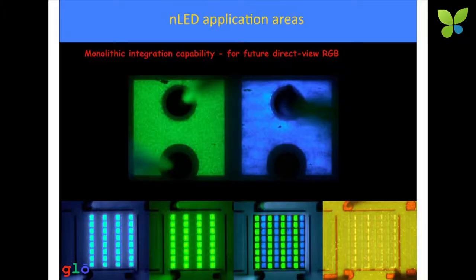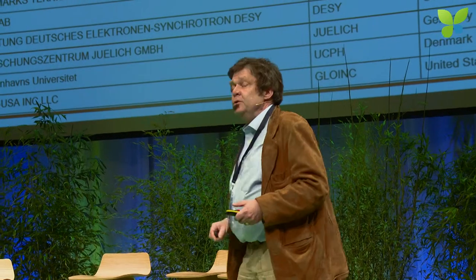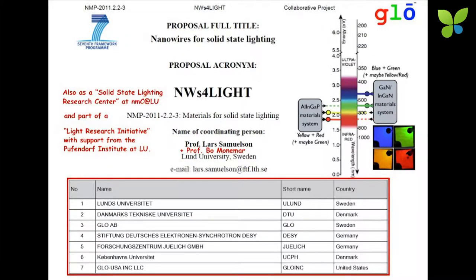This is a bit futuristic — talking about research and the future. Right now we can do monolithic blue and green on the same chip by manipulating conditions for growth and processing. I have the task in Lund, where we still have Glow AB's more long-term research, to add to these blue and green pixels, monolithically formed, also the red. I do that in a European project called Nanowires for Solar State Lighting, concentrating on adding yellow and red LEDs to the blue and green.